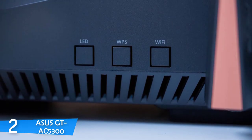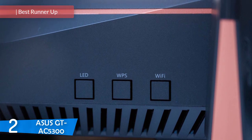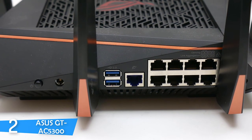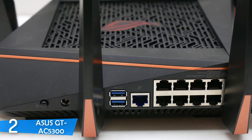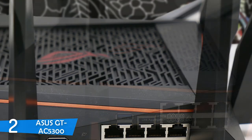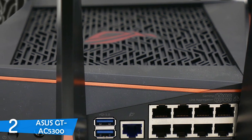At number 2, the Asus GT-AC5300 is designed for hardcore gamers who want blazing fast speeds and a competitive advantage in online gaming. Aesthetically, this model looks aggressive — its squarish construction packs 8 antennas, and when all are attached, the router resembles a claw or a spider.